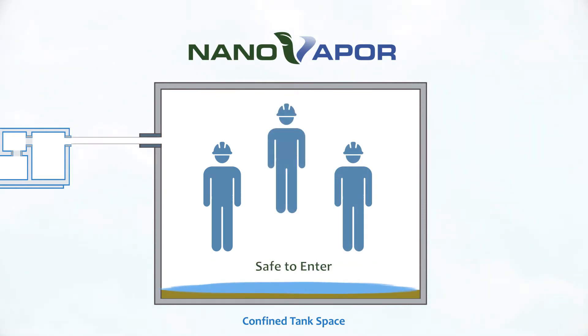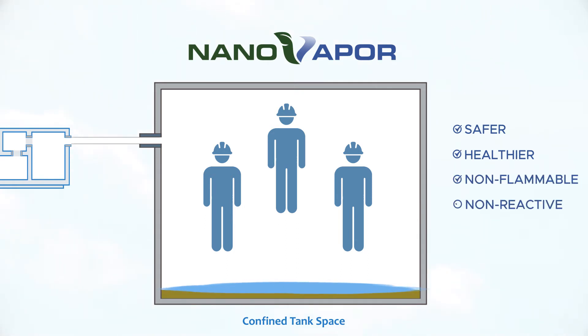The NanoVapor system is much safer and healthier for workers, and our molecular suppressant is non-flammable, non-reactive and biodegradable, making it greener and more eco-friendly than any other gas-freeing method.